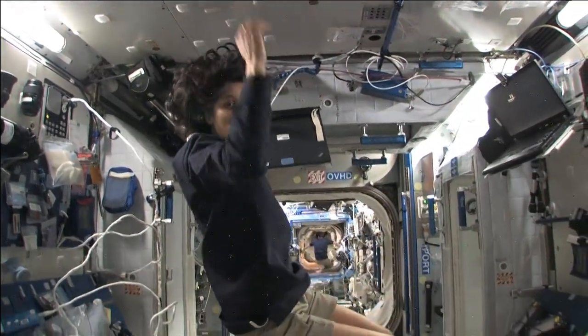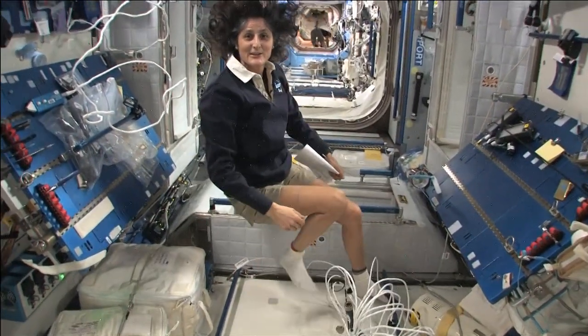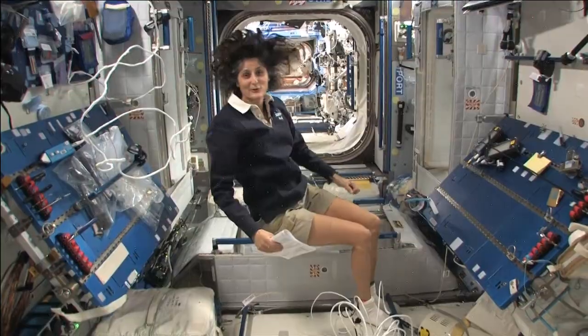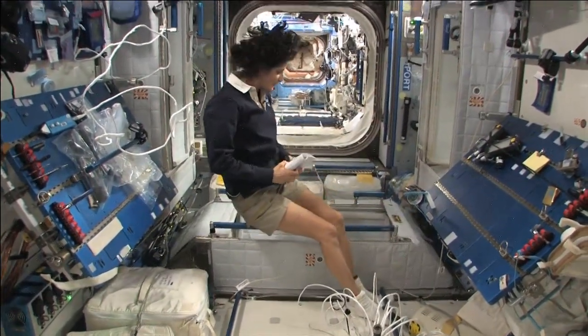The reason I'm bringing that up is because this is where four out of six of us sleep. People always ask about sleeping in space — do you lie down? Are you in a bed? Not really, because it doesn't matter. You don't really have the sensation of lying down.